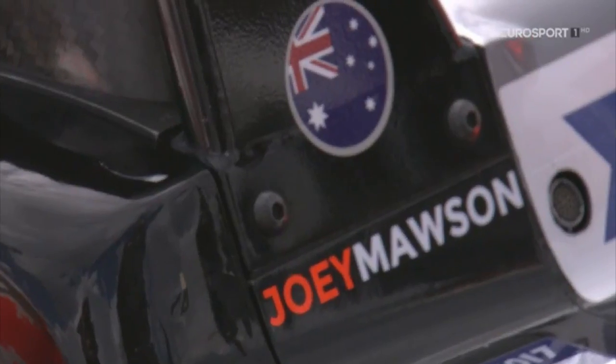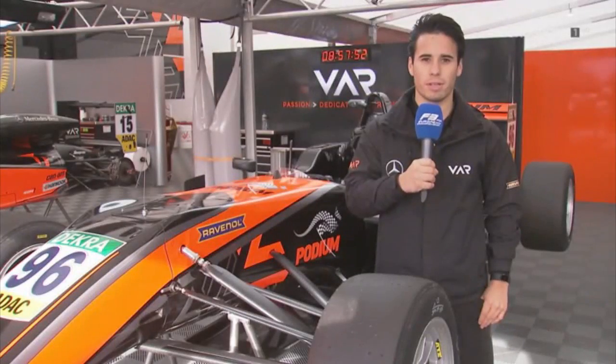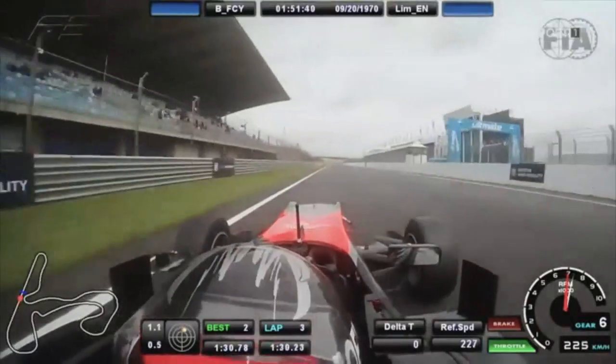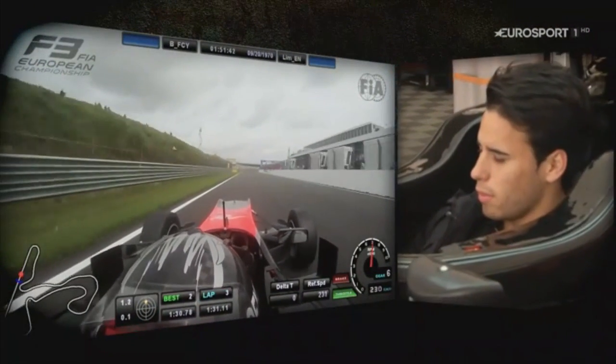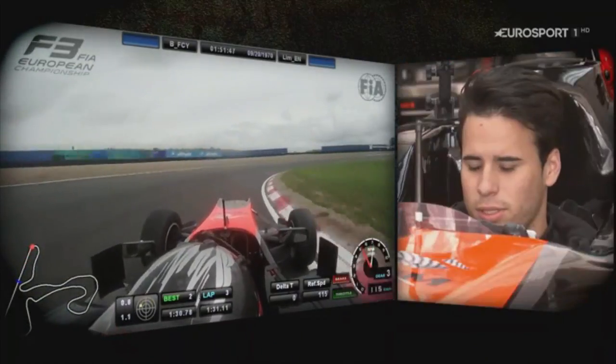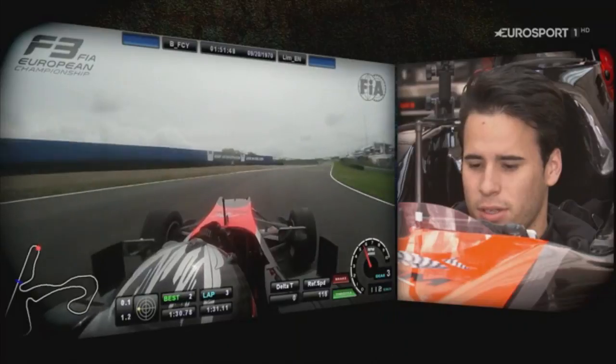Hi guys, it's Joey Mawson. I'm driving for the Van Amersfoort Racing Team and I'll take you for a lap around Zandvoort. I'll start from the start-finish line. We're approaching at over 230 kilometres per hour, then down three gears.